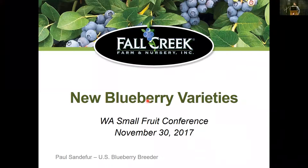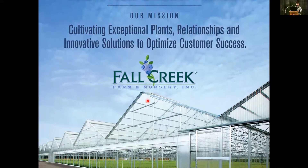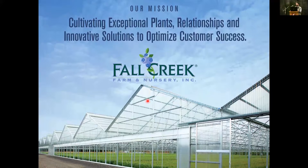Thanks Chris and thanks everyone. You've heard a lot today about Fall Creek varieties, thanks to Chad getting up and talking, and then yesterday you heard a good presentation about the trial at Mount Vernon Station. Hopefully you've made a trip over to our booth to talk to the grower support who know way more about these new varieties than I do. I'm going to talk about some of our new varieties. I am the U.S. blueberry breeder for Fall Creek — Monday will be my first anniversary on the job. Before that I was working in tree fruit, so most of you are new faces to me. I've got a fabulous job and one of the best things is working with Fall Creek, who are really true to their mission: cultivating exceptional plants, relationships, and innovative solutions to optimize consumer success.